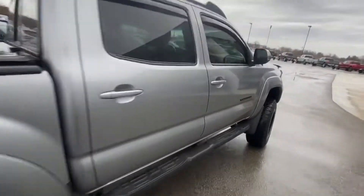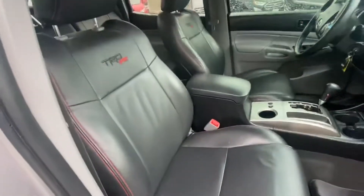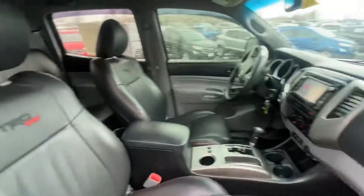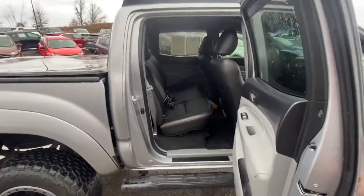Let's walk around here and take a look at some of the interior features. Again, continuing the silver and black trim with the black leather. We've got the red stitching to accent that, the sport mode on the Tacoma. We have the full four doors, the back seat here.